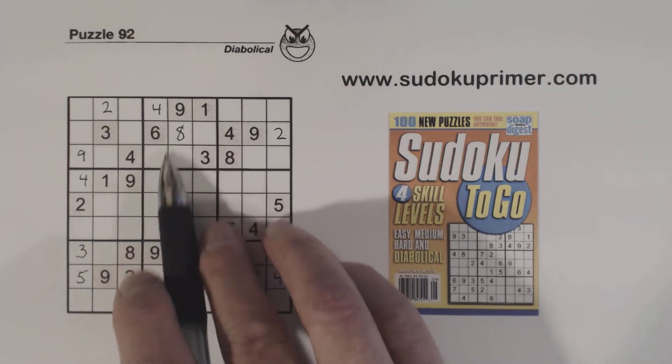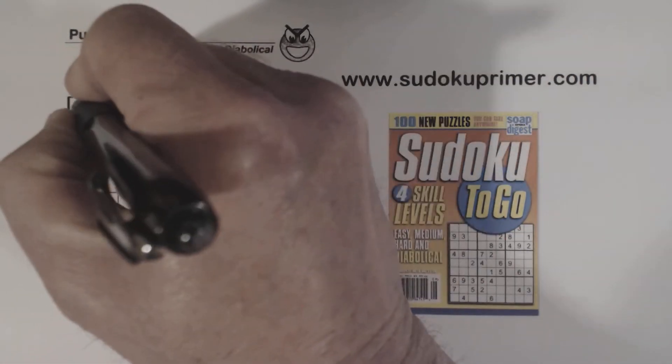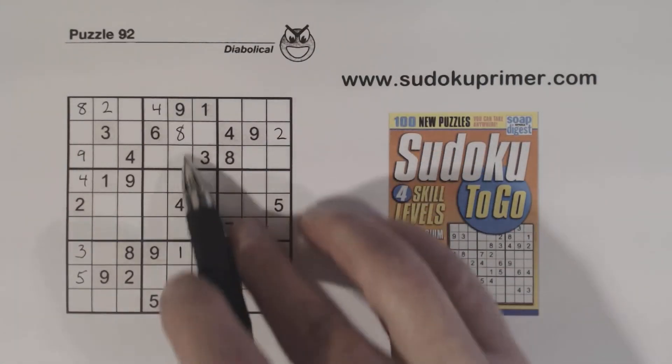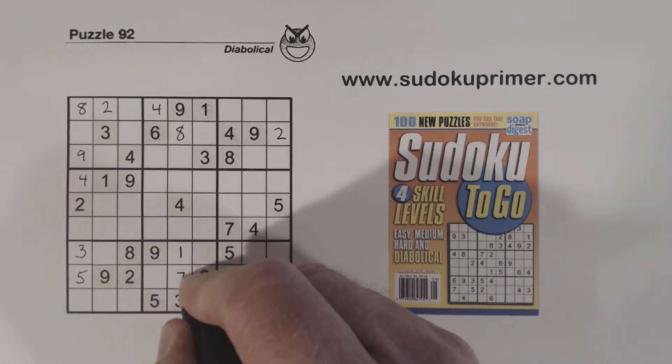With this 8 and these 8s we can put an 8 right there. And because of this 8 we put in here, we can fill in our 7, 8 twins that we knew about.